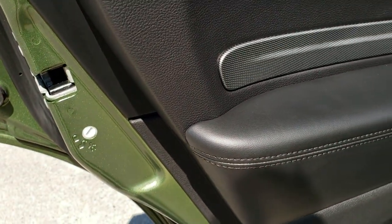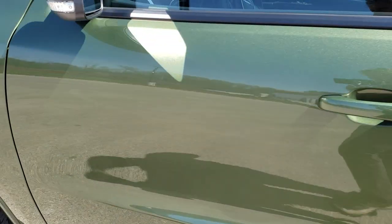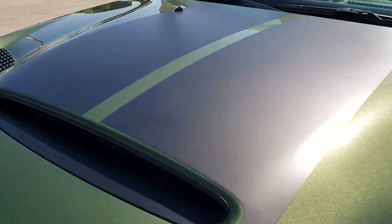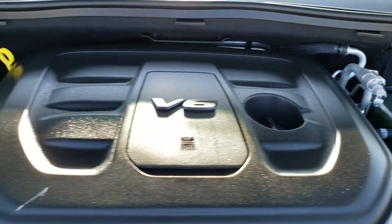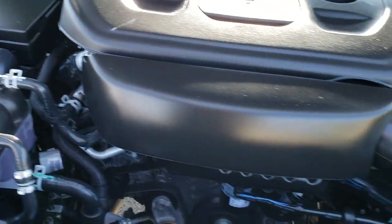Child safety locks on all the back doors. The one thing I wanted to mention about that radio as well — you get Android Auto and Apple CarPlay capabilities. You can project your cell phone to the screen if you like using a different navigation app like Waze or Google Maps or something.